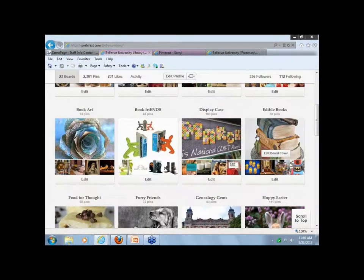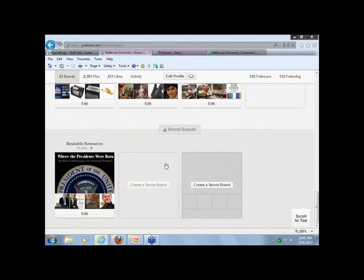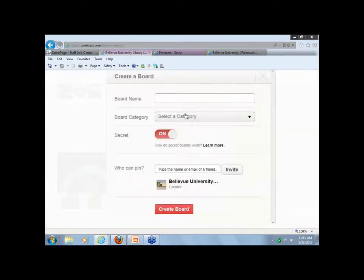We have a question from another location — Connie was asking how you set up your secret board section. You just create a secret board. They give you three secret boards at a time. You click on 'Create a Secret Board,' put the name in, and select whatever category you want. Once you make a board visible, you can't turn it back off — once it's published, you can't make it secret again. That's another thing I wish you could do.